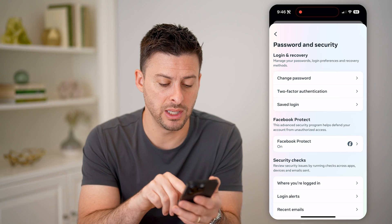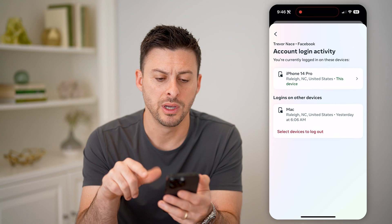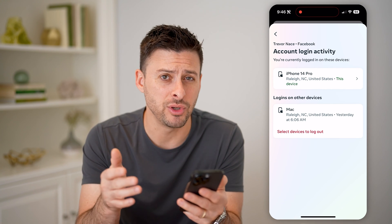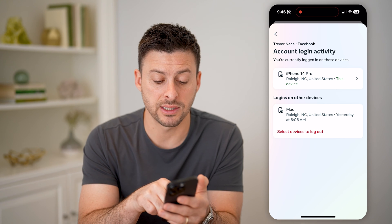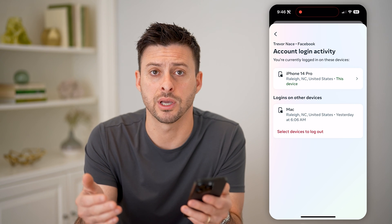The first thing I recommend doing is tapping on See where you're logged in, and then Facebook. Just make sure that you recognize every single device on here. If you don't, you can always hit Select Devices to Log Out to force them to log out and help protect your account.